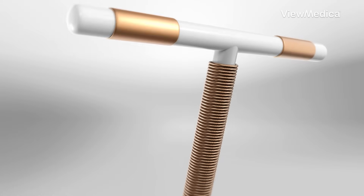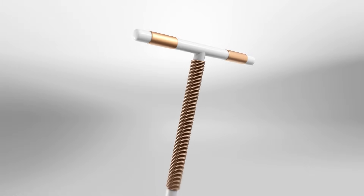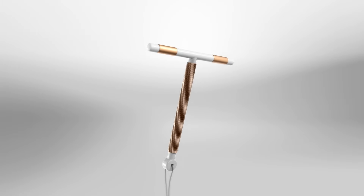Both hormonal and copper IUDs are long-lasting, low-maintenance, and super reliable. So, hormones or no hormones? Which would you choose? Let's talk in the comments.